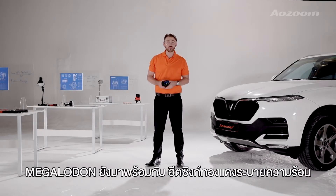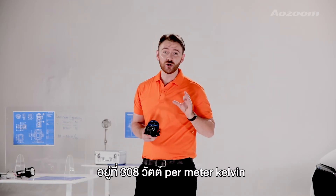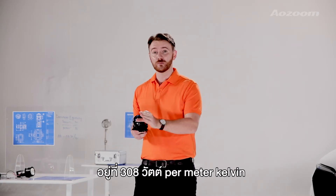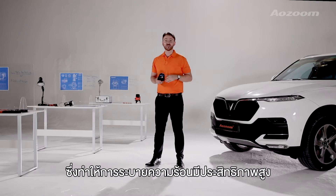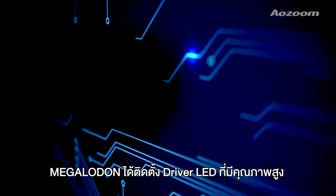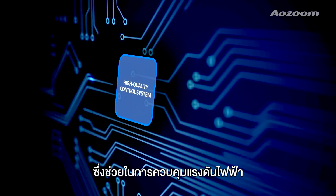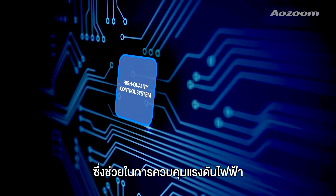Megalodon is also equipped with a copper heat sink with a thermal conductivity index of 308 watts per meter Kelvin. This provides efficient heat dissipation over a long lifespan. The third feature is an LED driver equipped with a high quality control system calibrated to moderate the voltage.